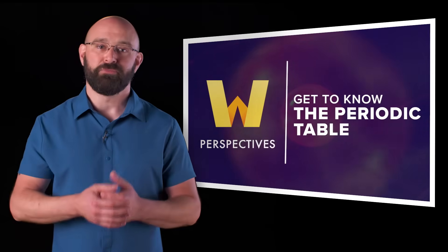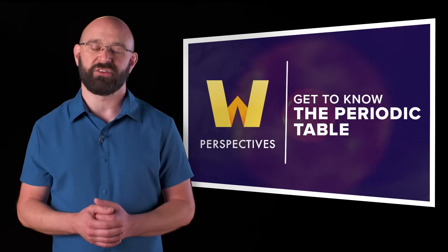We begin now with a brief look at the periodic table years before it took its familiar shape.